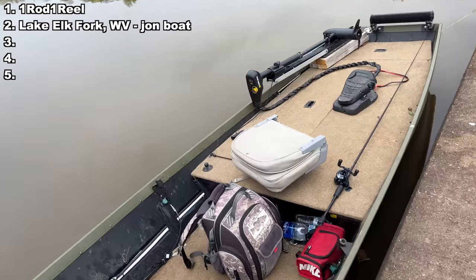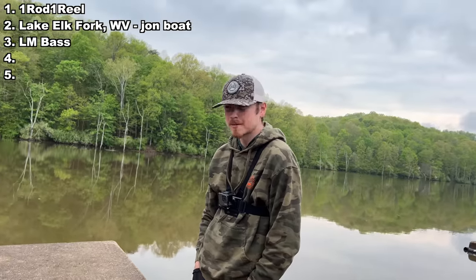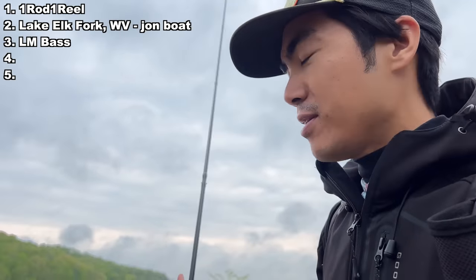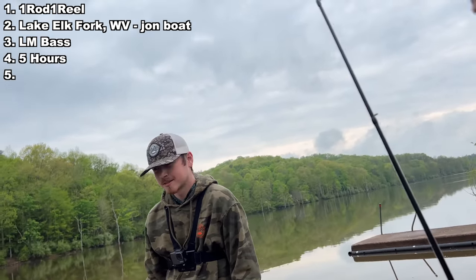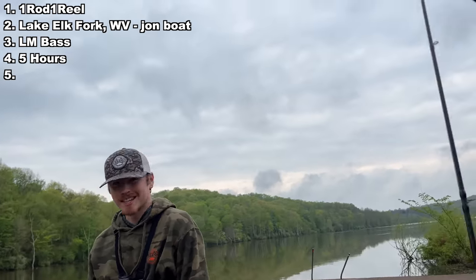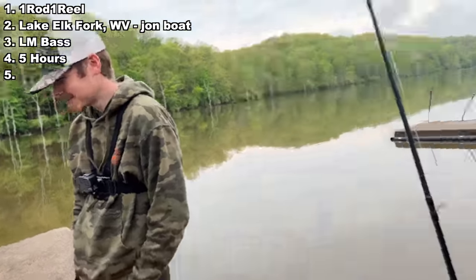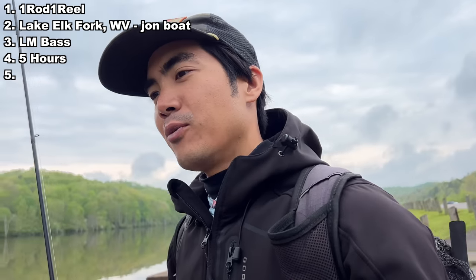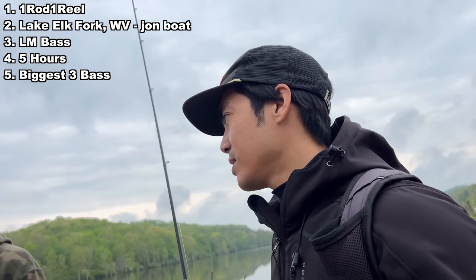Logan has selected the johnboat as our mode of transportation. Species: largemouth. Time limit: four or five hours. We'll each get control of the front of the boat for half the time. Since Logan's on his home lake, he'll take the first half and I'll do the second half. I'll choose the scoring: biggest three bass by weight wins.